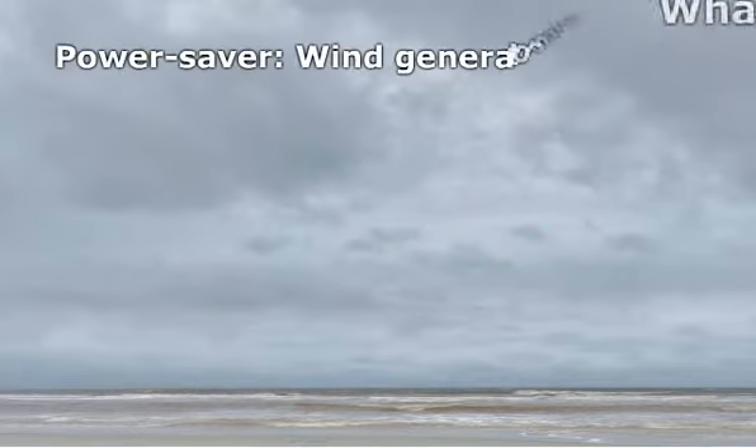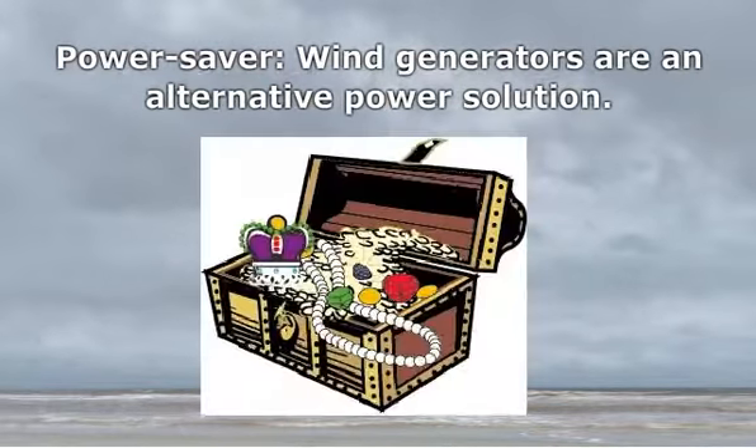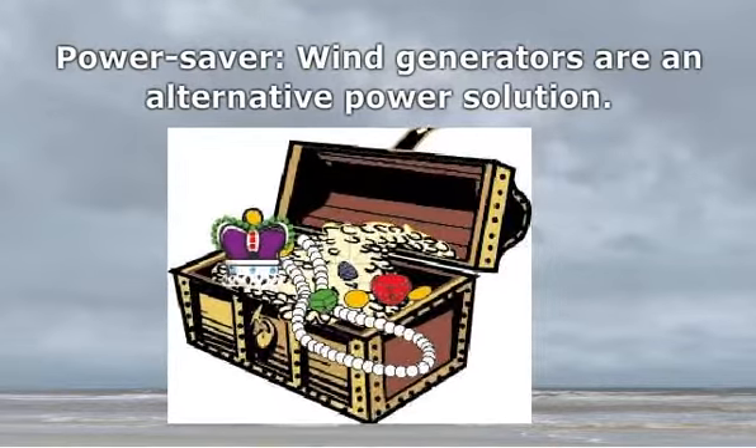Power Saver. Wind generators are an alternative power solution. They do not use any non-renewable sources of energy, thus helping in times of energy crisis.